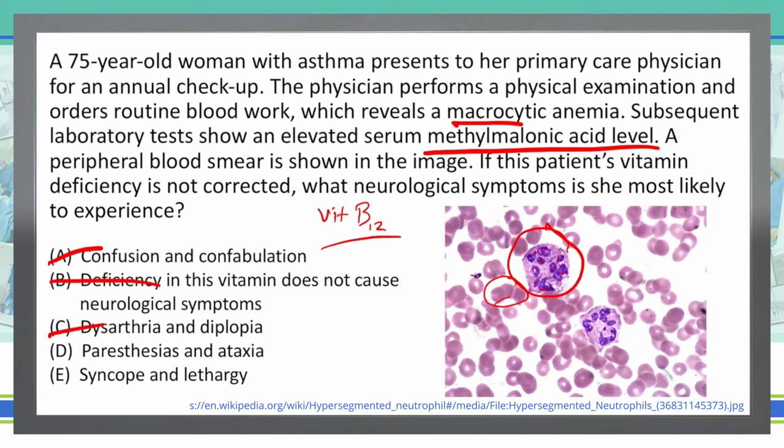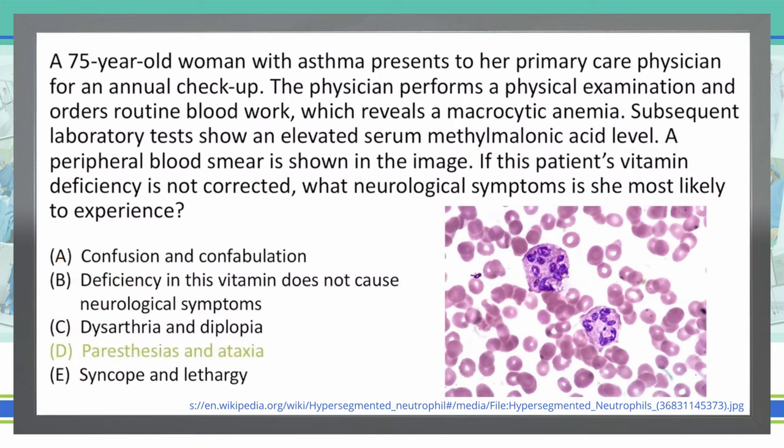Syncope and lethargy are not often associated with B12. A lot of times people think that when they get B12 they'll feel better, but that doesn't mean that if you're low on B12 you're going to pass out. So we're going to take E out. That leaves us with only one answer choice — D — and D is the correct answer.